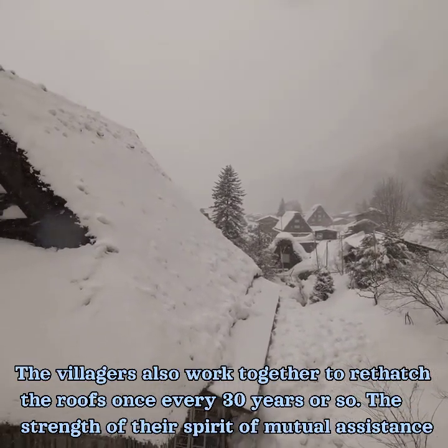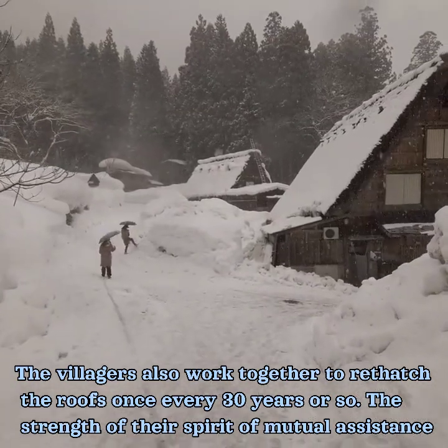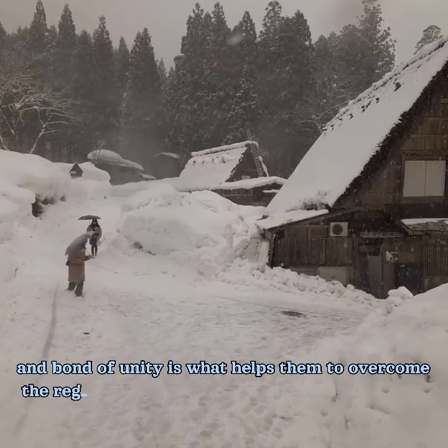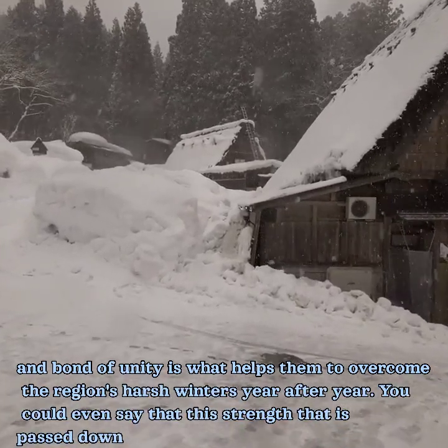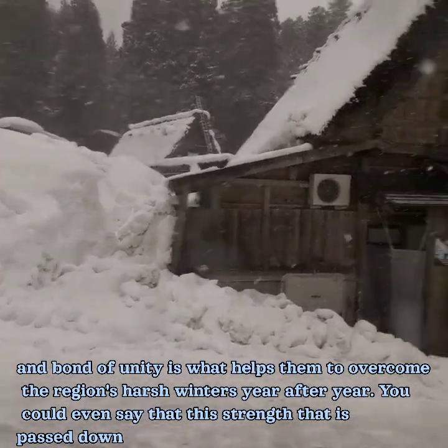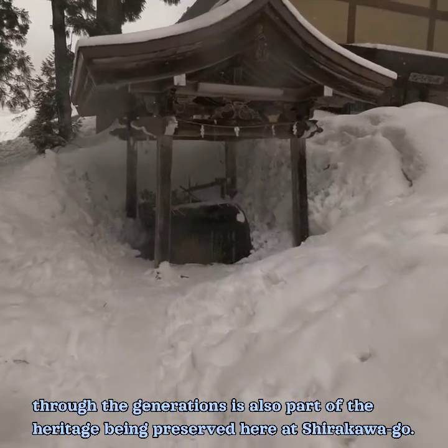The ancients who lived in this area certainly demonstrated a deep understanding of how to coexist with a snowy hinterland deep in the mountains in relative comfort. The villagers also work together to re-thatch the roofs once every 30 years or so. The strength of their spirit of mutual assistance and bond of unity is what helps them to overcome the region's harsh winters year after year. You could even say that this strength passed down through the generations is also part of the heritage being preserved here at Shirakawa-go.